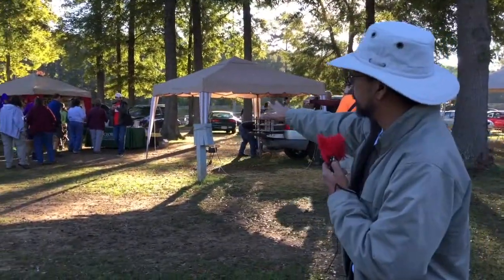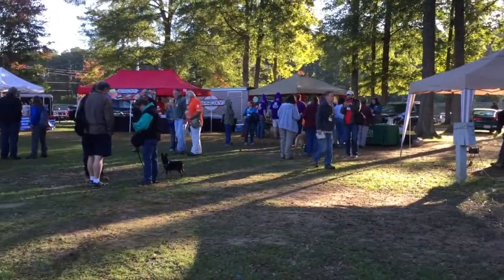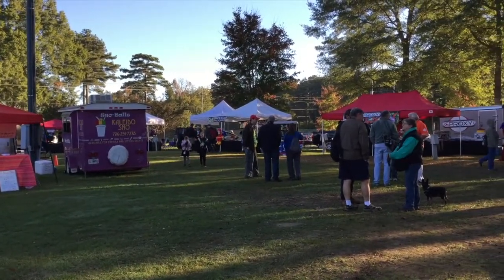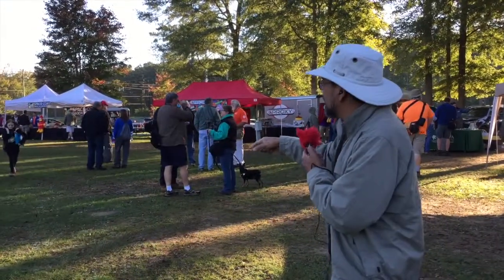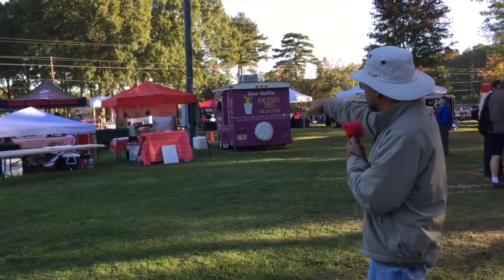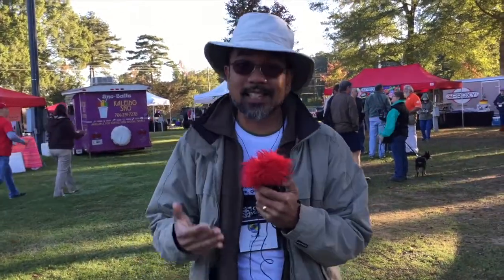Over here are all the vendor booths. From this distance I can already see the Georgia Geocaching Association, GX Proxy, Space Coast geocaching store, and I think over there is the Tampa Bay geocaching store as well. We've got snowballs being sold, barbecue, a lot of food and drinks. This is so well organized I can't even tell you.